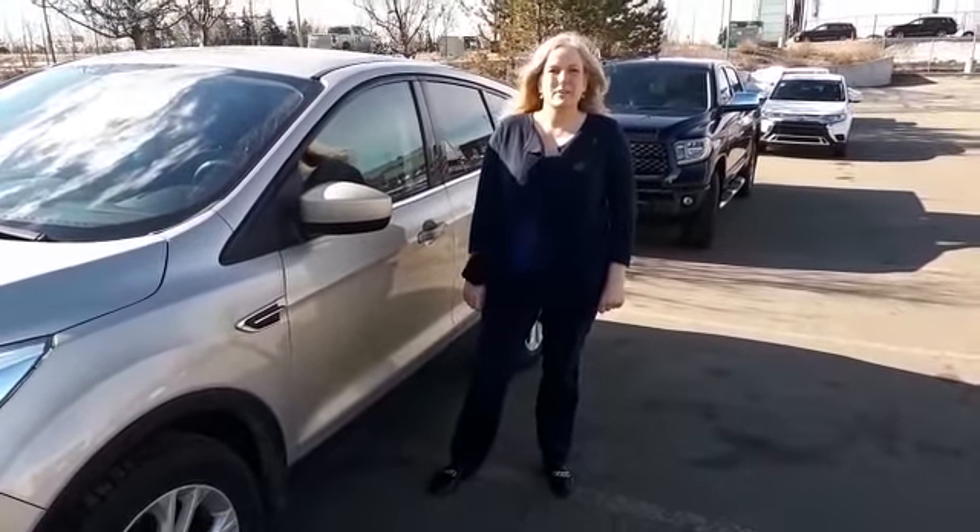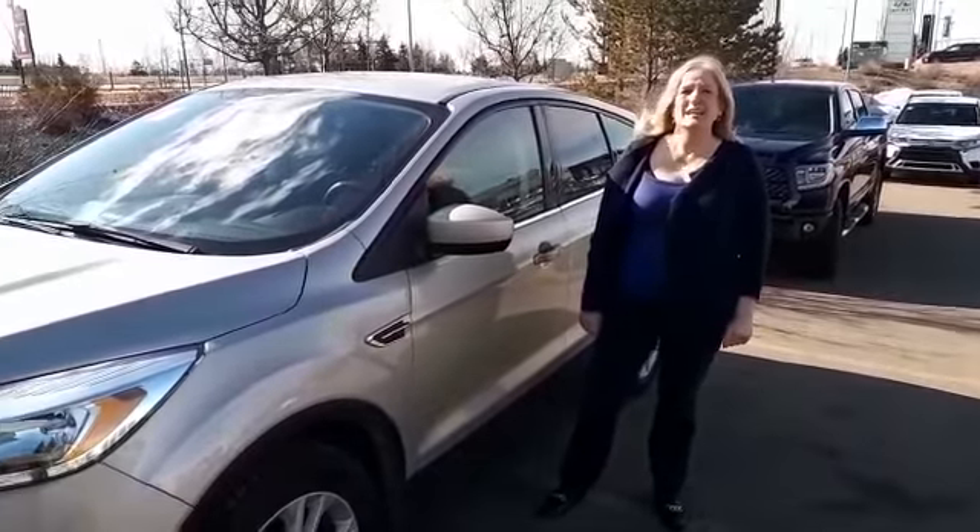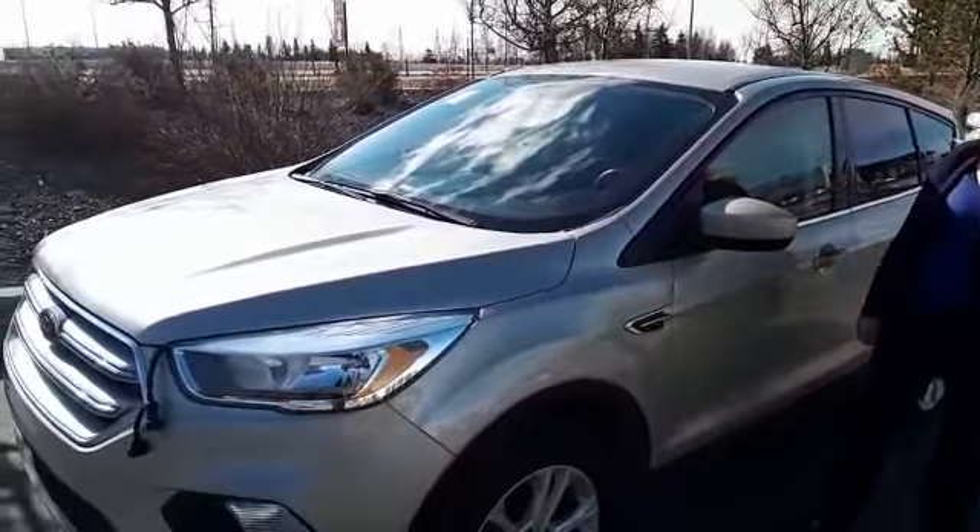Hey folks, this is Celeste from Gateway Toyota. Today I'm featuring this 2017 Ford Escape in Tan. It's a four-wheel drive, steal of a deal.